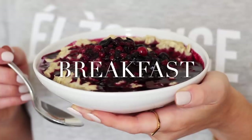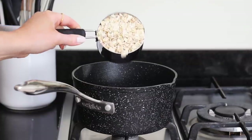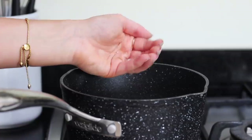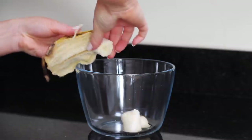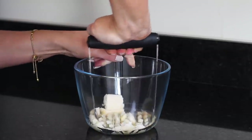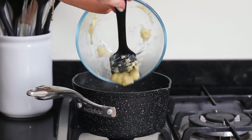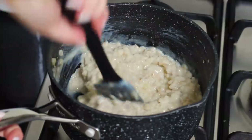For breakfast I made banana porridge with a spiced berry compote. I first added 1 cup of rolled oats to a pan along with 2 cups of almond milk and a pinch of salt. I left that on a low heat whilst I added a banana to a bowl, then using a masher I just mashed it up. I then added the mashed banana into the porridge and stirred it through well and continued to cook it until it was ready.